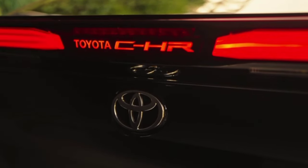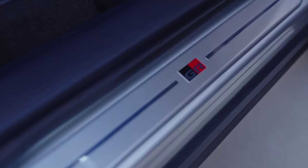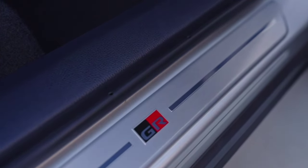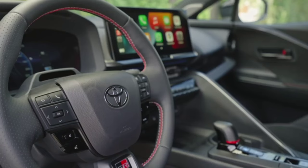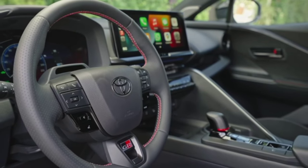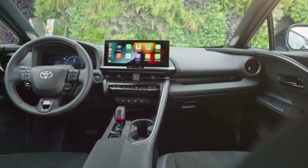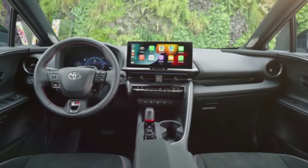Inside the cabin with its 2,640 mm wheelbase you'll notice a 12.3-inch fully digital instrument cluster joined by a touchscreen of the same size. Fancier versions also get a head-up display, 64-color ambient lighting, a panoramic roof, and a JBL sound system. Unlike other brands, Toyota is not ready to give up on buttons for often-used functions, even though screens keep getting bigger with each generation.